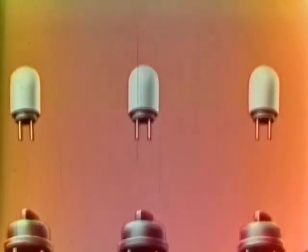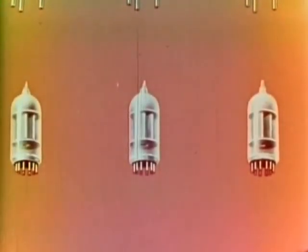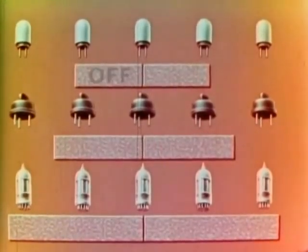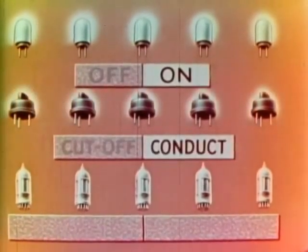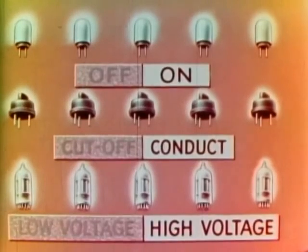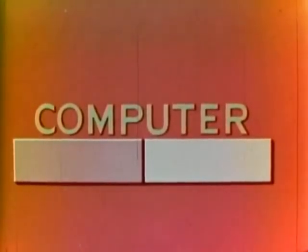It is accomplished electronically by means of transistors, semiconductor diodes, and vacuum tubes. Such devices have a two-state characteristic — the ability to switch from one state to the other: off, on; cut-off, conduct; low voltage, high voltage, and so on. Switching in this manner in millionths of seconds — microseconds. This two-state characteristic is the foundation of electronic digital computer operation.